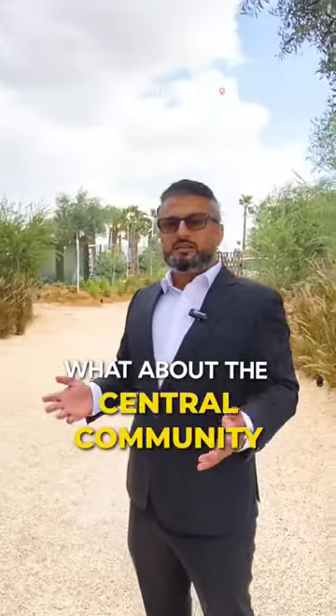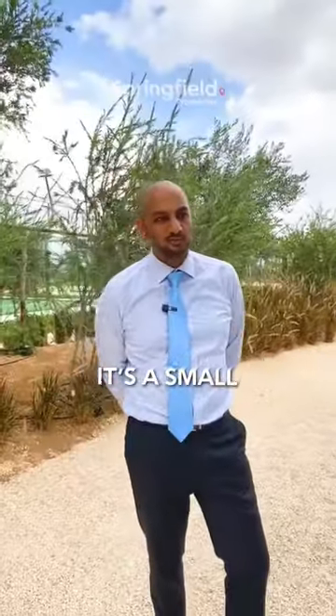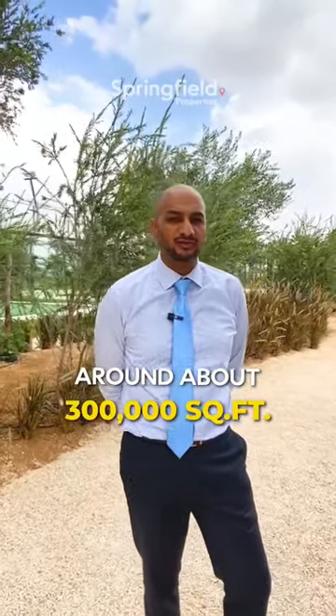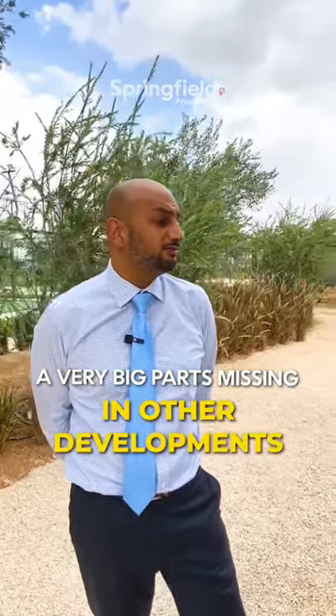What about the central community — how big is that, and what exactly is coming? It's a small luxury project. What I really like is that you've got a central park of around 300,000 square feet. You've got lovely trees — it's massive. It's a very big park that's missing in other developments.